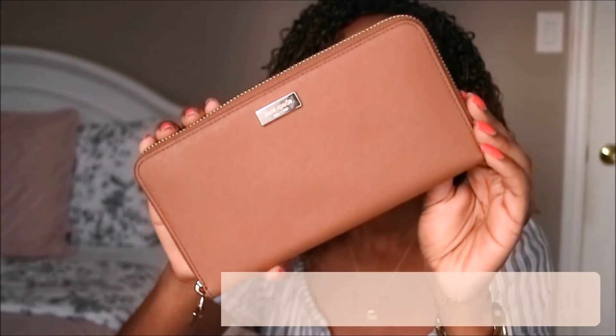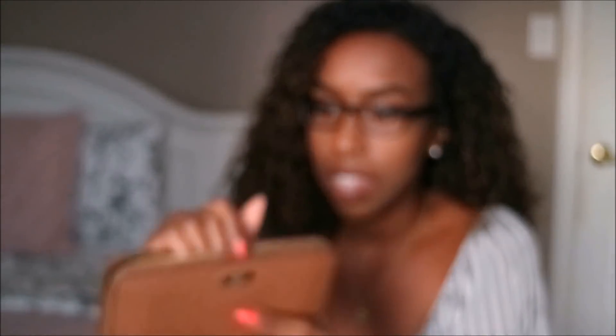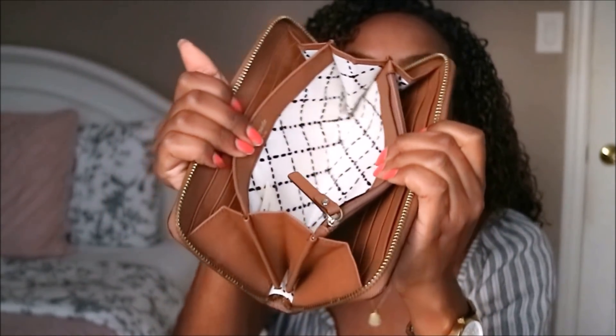Next, this is the wallet that I have. I got this at the outlet as well and it was about $38. It's nice and spacious and I really like the color of this one too.